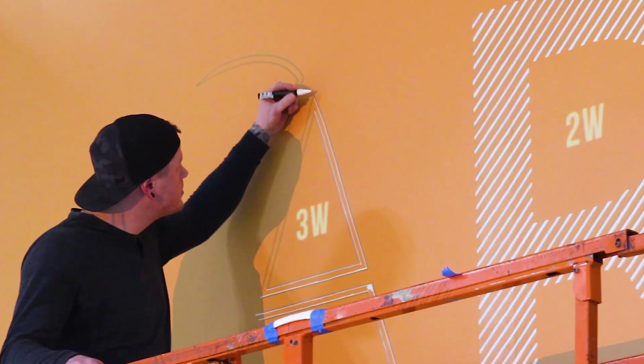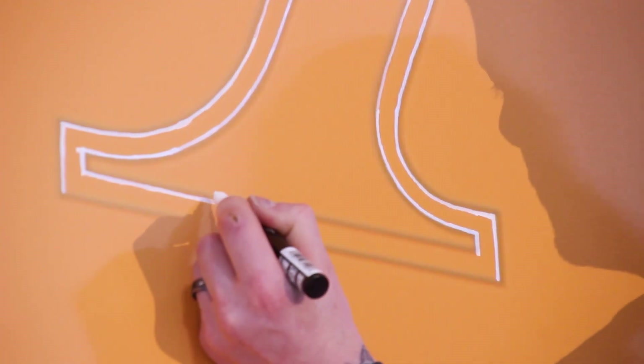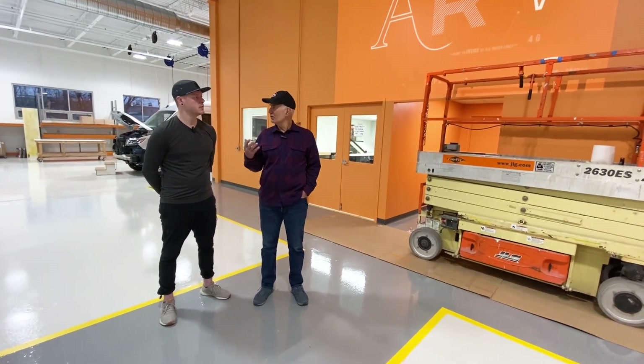We hope that when you see this, you kind of see the inner workings of what Advanced RV really is, and hope that you can relate to it as well.